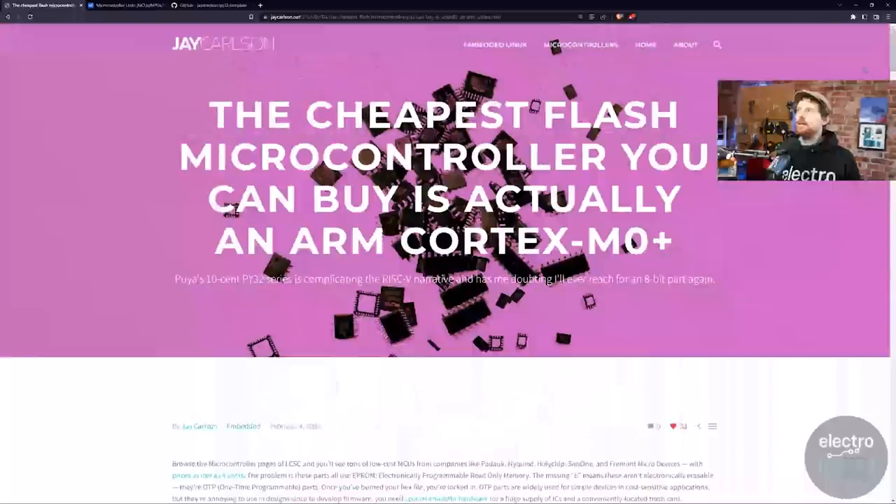The article gives final thoughts comparing chips at similar price points. It's a detailed but accessible write-up covering flashing, debugging, and general use. The idea that you can get a 32-bit ARM Cortex M0+ for so little is remarkable — you could develop an entire product on this chip and not worry about STM32 stock shortages, getting huge quantities for very little cost. If you want to know what the cheapest flash microcontroller you can buy is right now, it's certainly a 32-bit ARM Cortex M0+, which is not something I'd ever have expected to say.